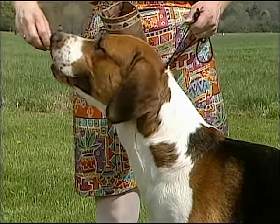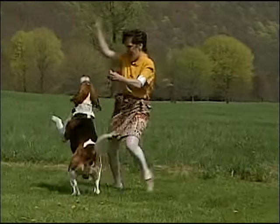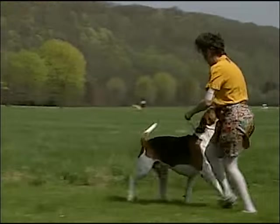The English foxhound is an intelligent, courageous packhound with a cheerful, determined disposition.